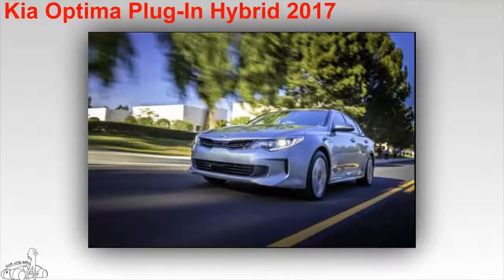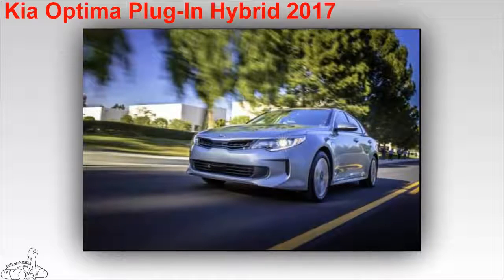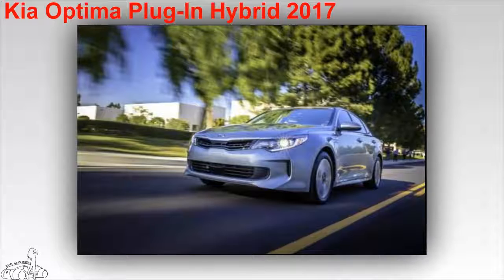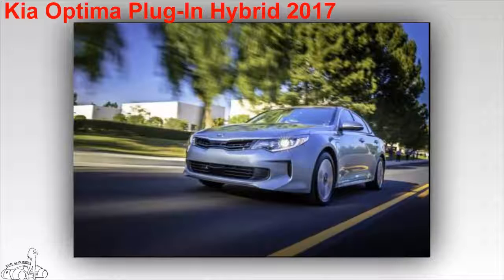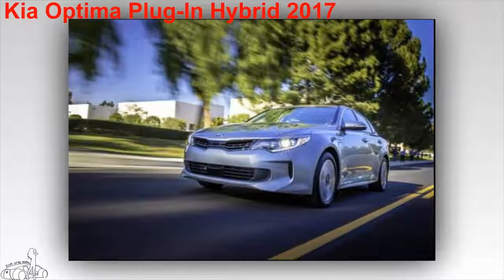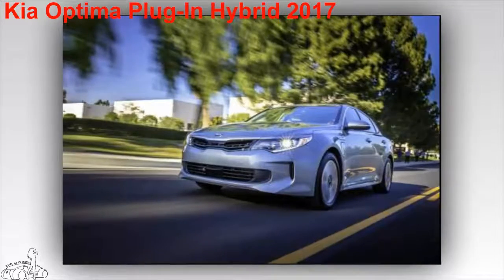Kia Optima Plug-in Hybrid 2017. The car has a consumption of only 5.88 liters per 100 kilometers on mixed roads, 6.03 liters per 100 kilometers on city roads, and 5.47 liters per 100 kilometers on highway. The operating range on a single battery charge is 47 kilometers, then converted to gasoline engine. The car owns a 2.0-liter 154-horsepower four-cylinder engine combined with a 66-horsepower electric motor. The starting price is $35,210 US dollars.